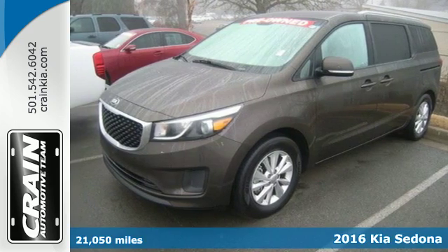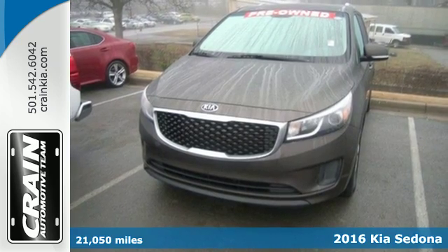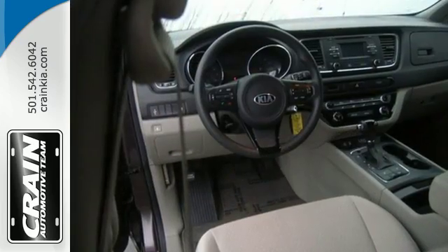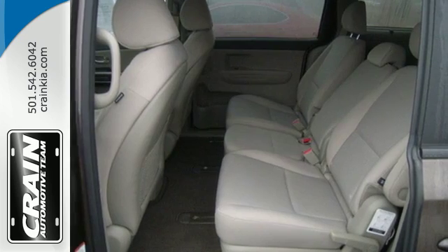It's a 2016 Kia Sedona LX. This versatile minivan has all the room you need to carry your family in comfort, safety and style. The slide and stow second row seats provide hauling flexibility and the third row seats allow you to accommodate up to seven with no problem.